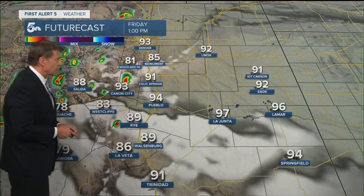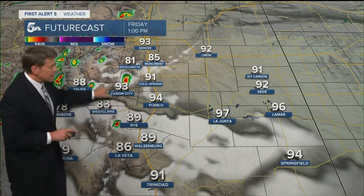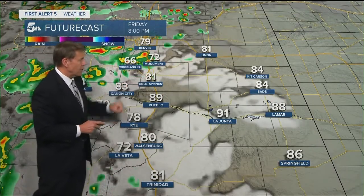Tomorrow morning sunshine gives way to afternoon clouds. That monsoon plume is going to be shifting a little further east tomorrow, so I've got a thunderstorm up over Teller County, maybe even northwestern El Paso County. Also across the Tri-Lakes area, could see something late tomorrow afternoon into tomorrow evening.